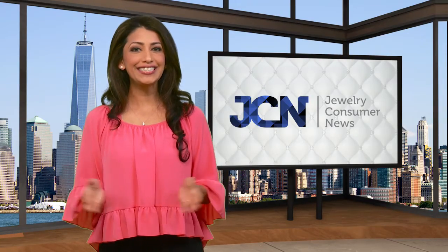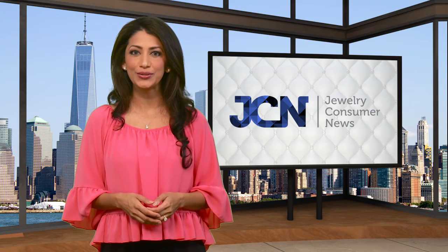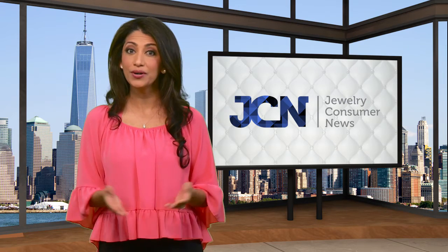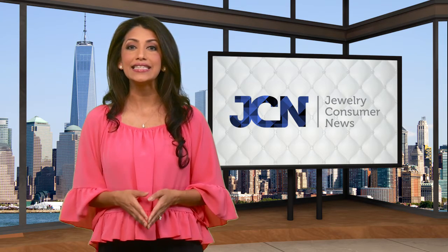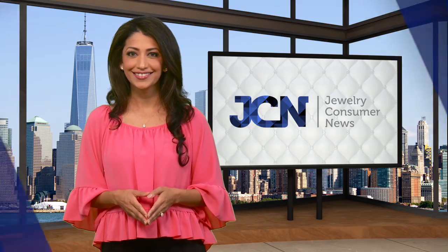Thanks for watching today's Jewelry Consumer News. For more information, visit our website at JewelryConsumerNews.com or follow us on Facebook and YouTube. I'm Sunim reminding you — it's the consumer's opinion that counts. We'll see you next time.